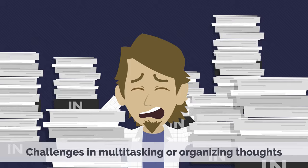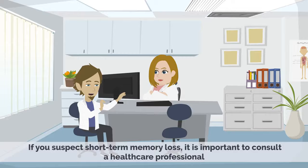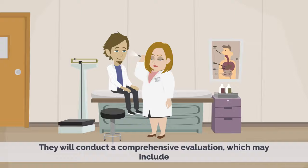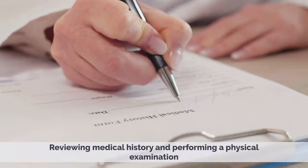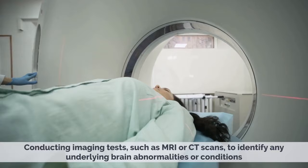2. Diagnosis of Short-Term Memory Loss. If you suspect short-term memory loss, it is important to consult a healthcare professional. They will conduct a comprehensive evaluation, which may include reviewing medical history and performing a physical examination, assessing cognitive function through memory tests, attention, and problem-solving tasks, and conducting imaging tests such as MRI or CT scans to identify any underlying brain abnormalities or conditions.